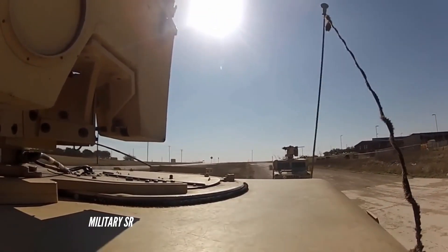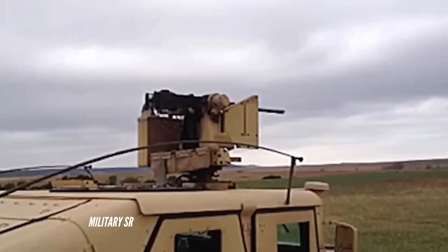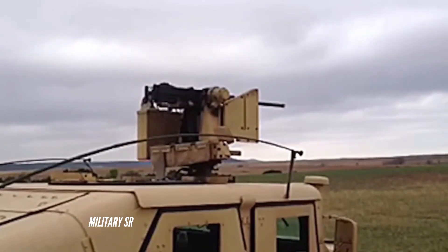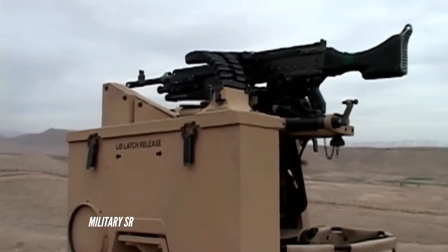Virginia Army National Guard soldiers in the US have completed training on the Common Remotely Operated Weapon Station CROWS system. The training was designed to familiarize soldiers with the M153 CROWS, which allows gunners to engage targets without leaving the armor protection.